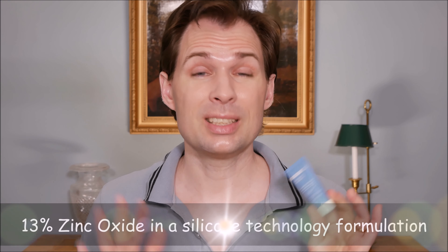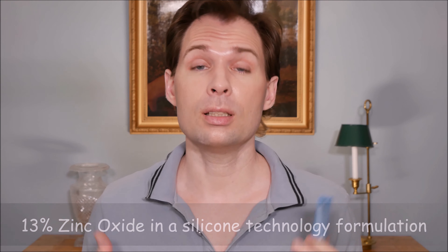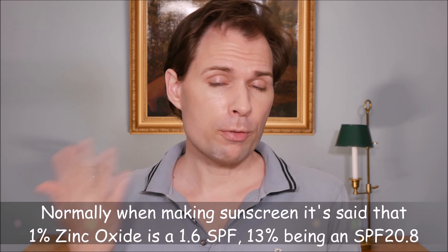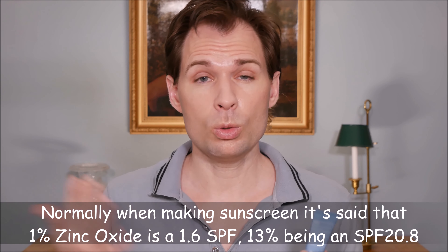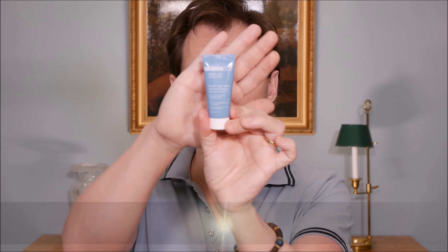This is a mineral based sunscreen with zinc oxide, but how much zinc oxide is there in this product? Well, Paula's Choice say there is 13 percent zinc oxide. Usually when you see a zinc oxide based sunscreen it has about 20 or 25 percent, because typically one percent of zinc oxide equals about 1.6 on the SPF scale. So if you take 13 percent and multiply it by 1.6, you get about 20 — an SPF of around 20 — but they say it is SPF 30.